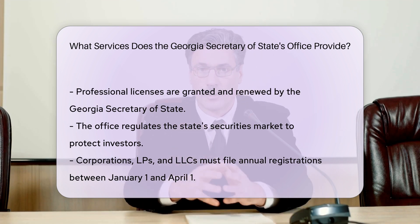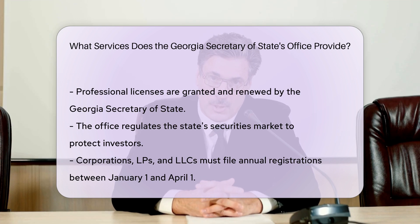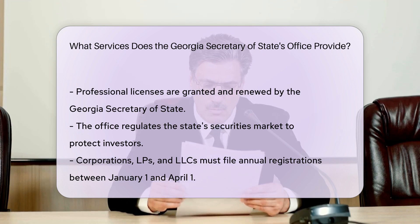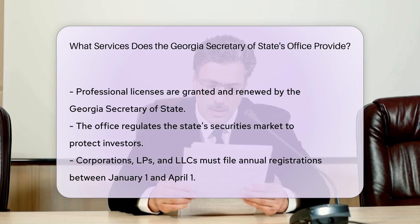Annual registration. Every year, corporations, LPs, and LLCs must file an annual registration with the Secretary of State between January 1st and April 1st. Failure to do so can result in administrative dissolution.